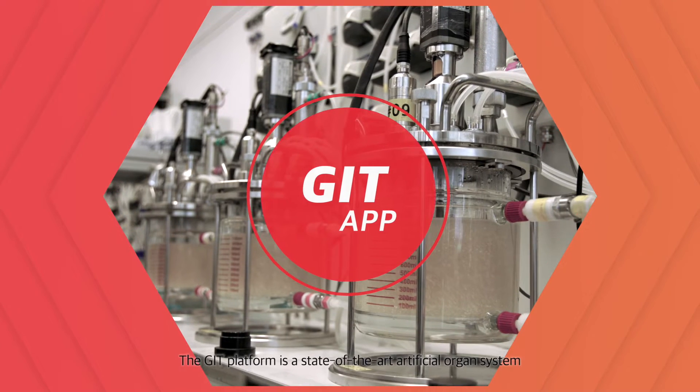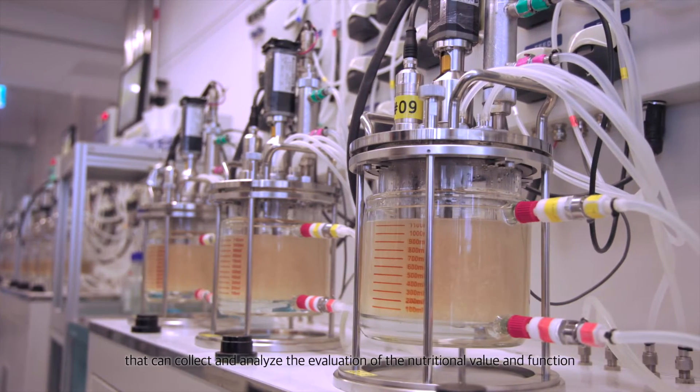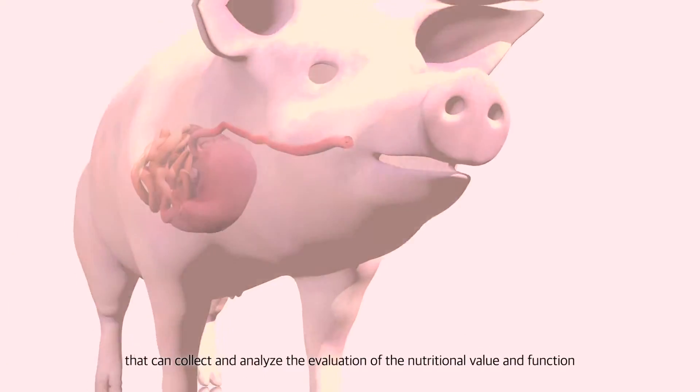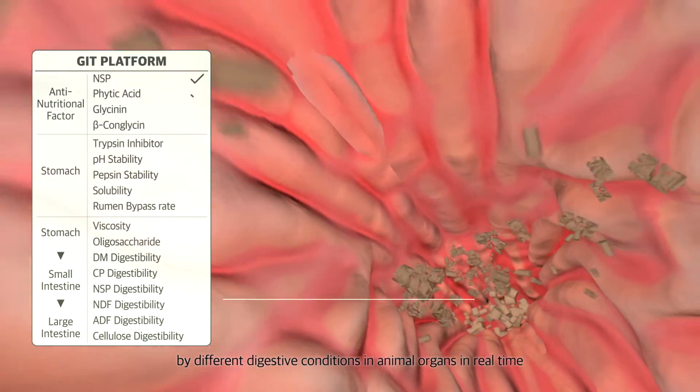The GIT platform is a state-of-the-art artificial organ system that can collect and analyze the evaluation of nutritional value and function by different digestive conditions in animal organs in real time.